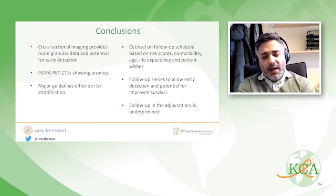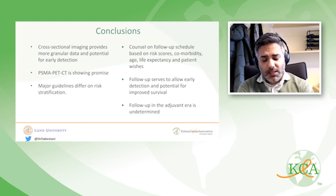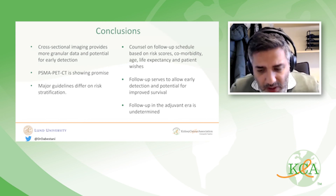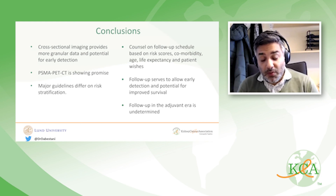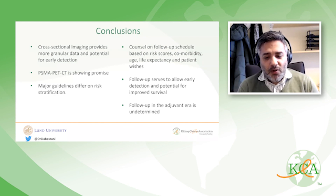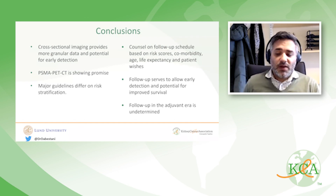In conclusion: cross-sectional imaging provides more granular data and potential for early detection — an empirical statement. PSMA PET CT is showing promise. Major guidelines differ in specifics but share the same principles based on recurrence risk. Counseling patients at three or five years about their risk of dying from other causes versus recurrence should be done more frequently. Follow-up serves early detection and improved survival potential, and follow-up in the adjuvant and neoadjuvant era remains undetermined. Thank you for your attention.